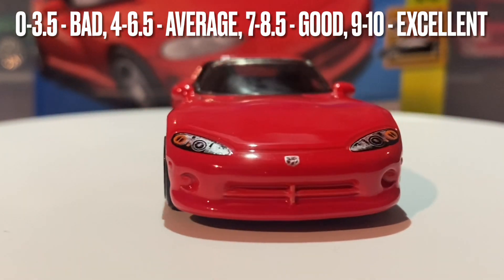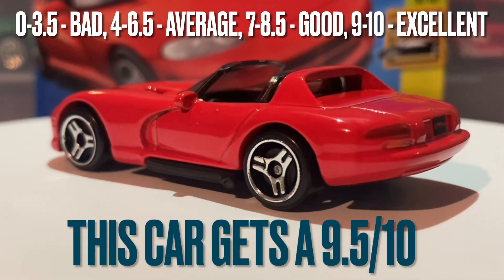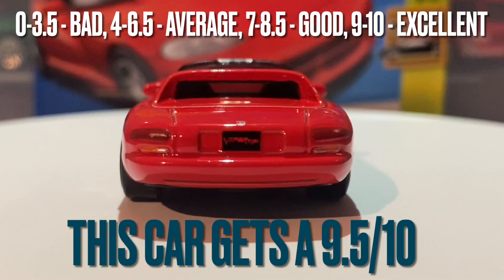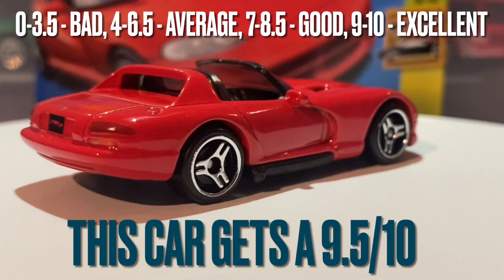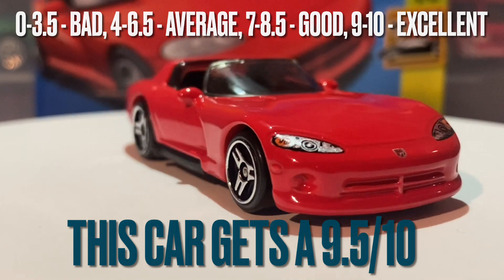This car is going to be receiving a very solid 9.5 out of 10 from me. Really impressed with this Hot Wheels model — they've done great on this. I don't think there's much they could have improved on at all, and I think the metal casting itself is spot on.